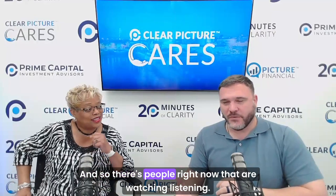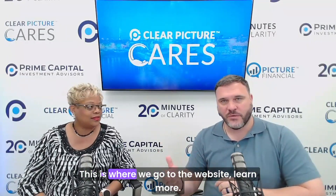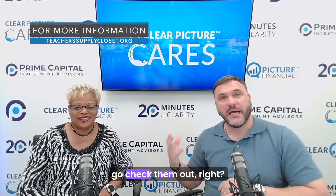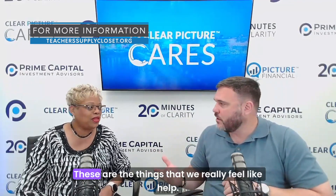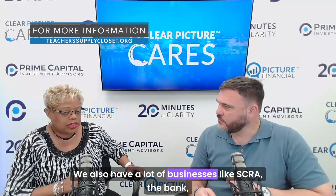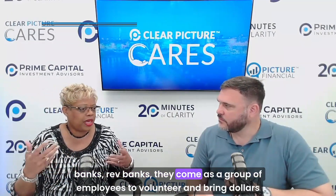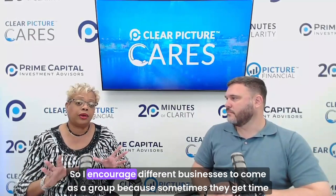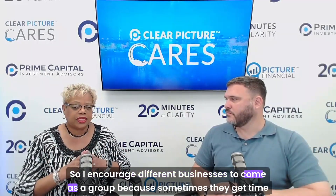There are people watching right now who have the time, the talent, and the treasures. If Teacher Supply Closet resonates with you, go to the website and learn more. If you're a larger organization, come do a tour. Businesses like SCRA and local banks come as a group of employees to volunteer and bring dollars — and they enjoy themselves.